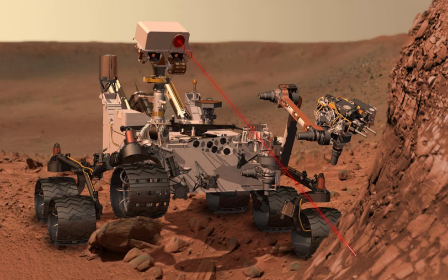Planned missions include the ExoMars rover, a European effort; Mars 2020, a NASA project; and the 2020 Chinese Mars mission.